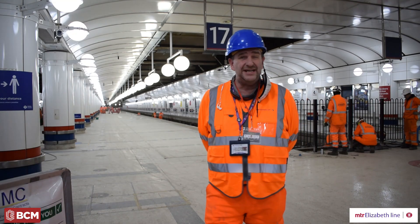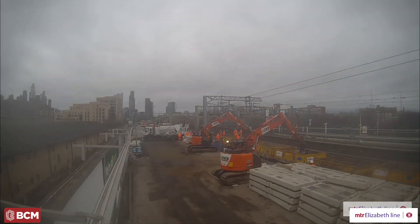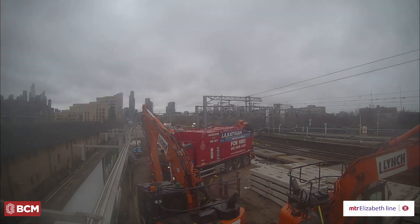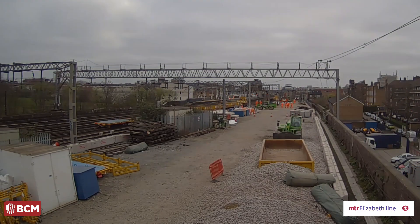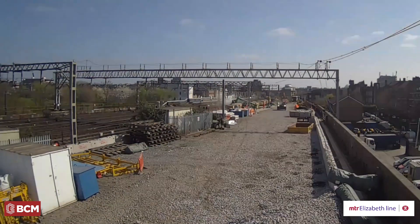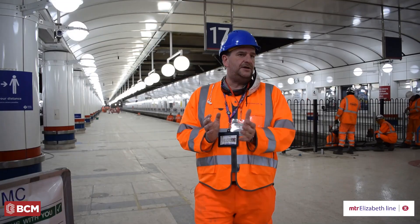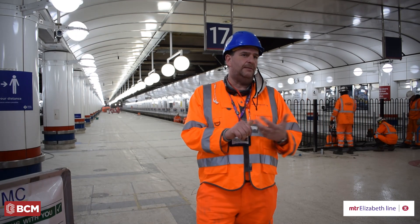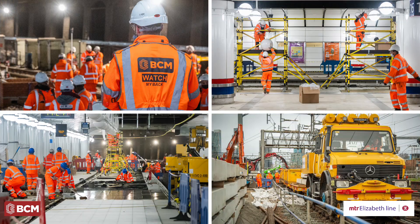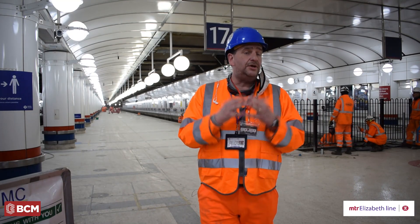The challenges we faced were generally around logistics — whether that was moving the big plant, the road-rail vehicles, or the PEM limbs from Bethnal Green depot and getting them into the station, which is over a mile away, or managing logistics and people in a very constrained area when we're trying to undertake tiling, lighting, PAVA, and CCTV all in the same space.